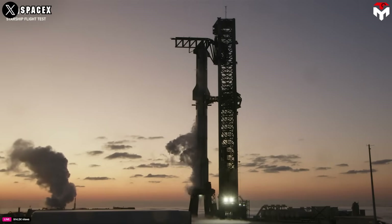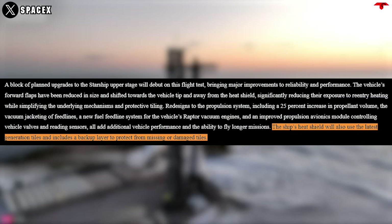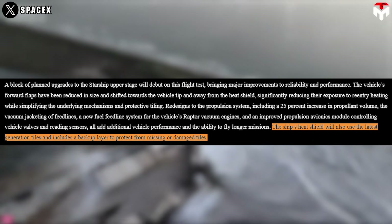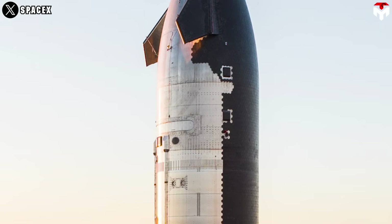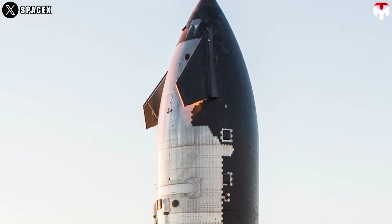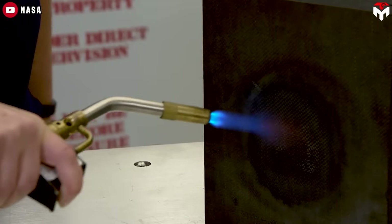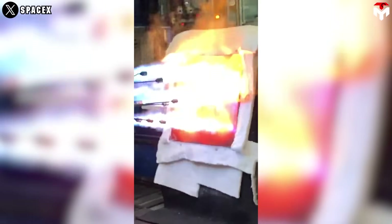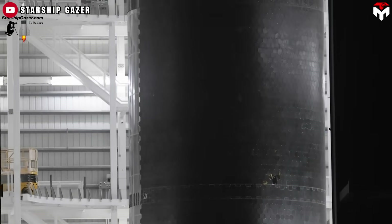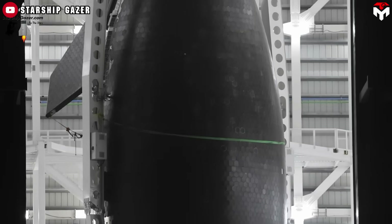According to SpaceX's latest updates for Flight 7, the ship's heat shield will use the latest generation tiles and includes a backup layer to protect from missing or damaged tiles. The latest version of tile is metallic tiles, marking a revolutionary shift from traditional ceramic to metallic material. Metallic shields offer significant advantages over traditional ceramic tiles, particularly in their ability to withstand multiple re-entry cycles with minimal degradation. This characteristic aligns seamlessly with SpaceX's ambitious goal of developing a fully reusable spacecraft.